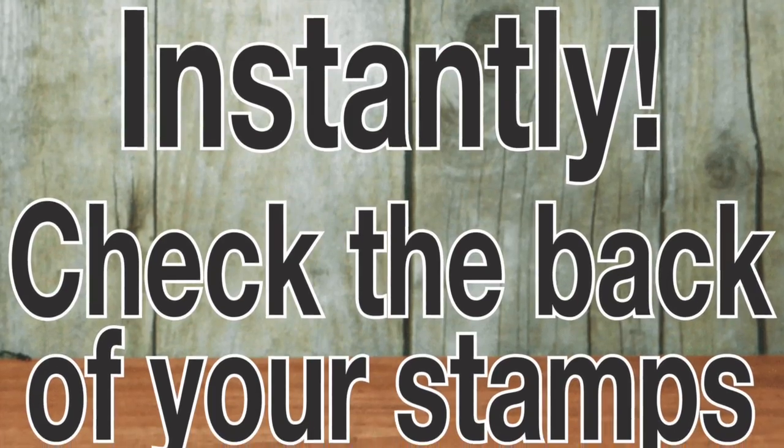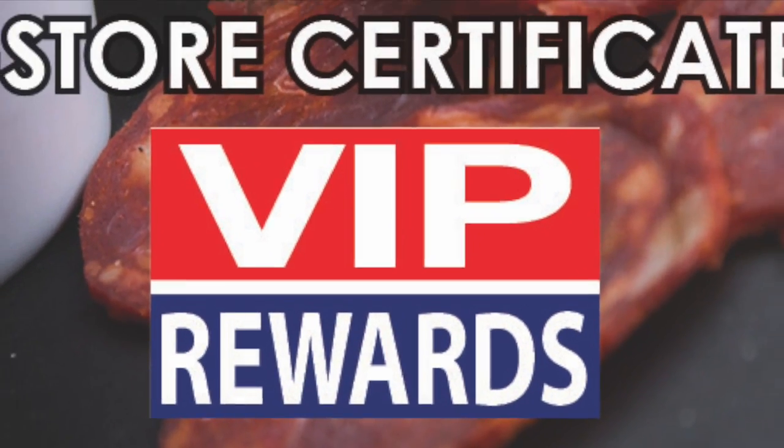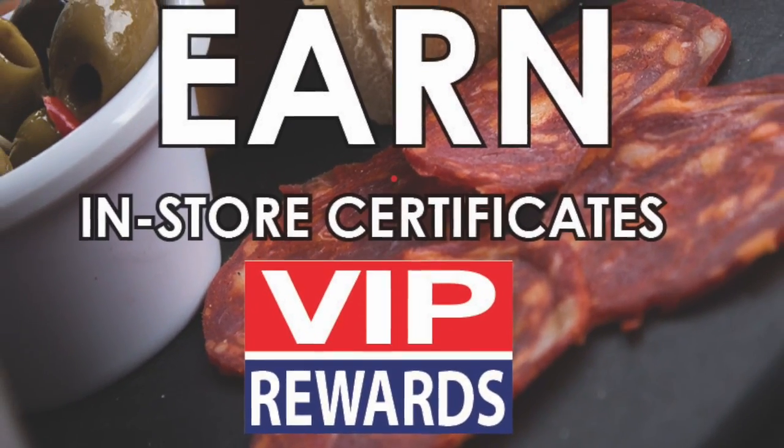Happy Holidays from DiPietro Food Center. Our way of saying thanks to you, our most valuable customer.